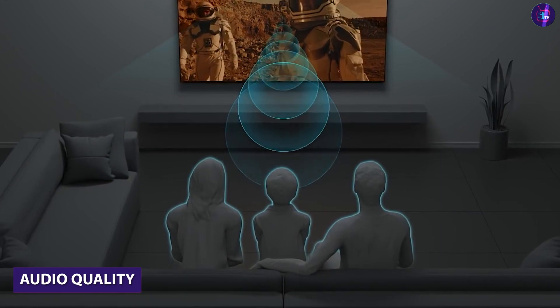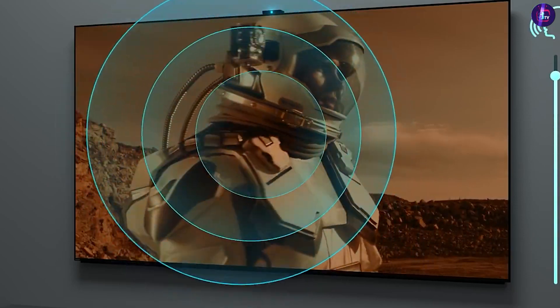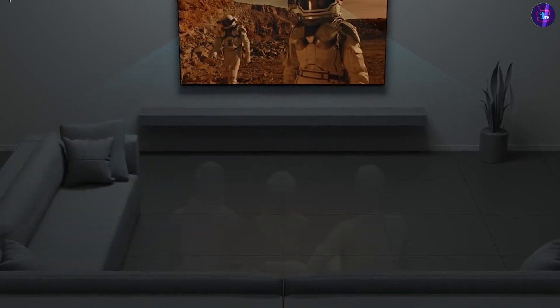In terms of audio quality, the RCA TV comes with built-in speakers that produce decent sound quality but lack bass and can sound a bit tinny. The Sony TV comes with built-in speakers that are more powerful and produce clearer and richer sound quality with better bass.